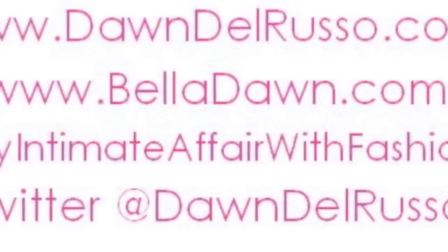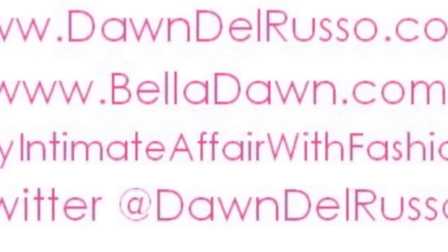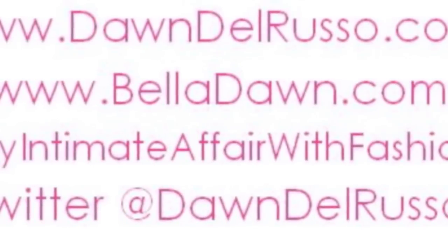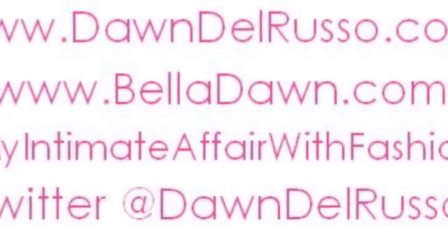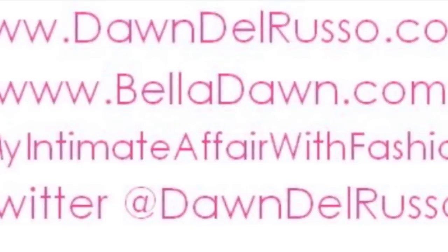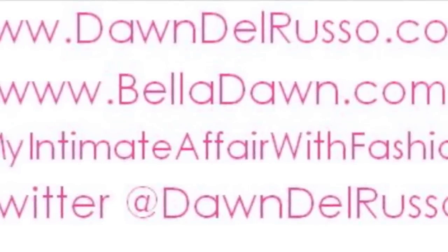And one final question, Dawn — in a fist fight, who would win, Dawn or Tim Gunn? Me. In a second. He'd be laying on the floor going, make it work. It's our on-air fashion expert, beauty spokesperson and lifestyle stylist — everybody, it's Dawn Del Russo. Her website address is dawndelrusso.com. Dawn, thanks for talking with us. Thank you so much, it was great.